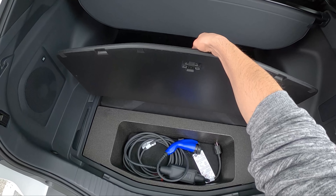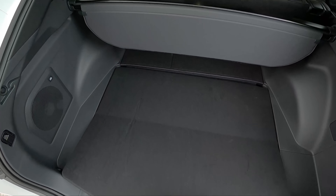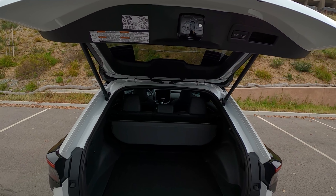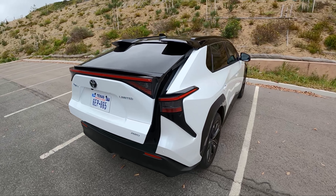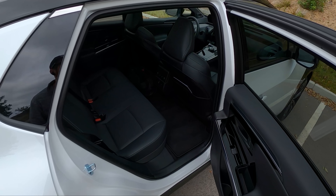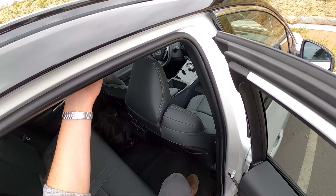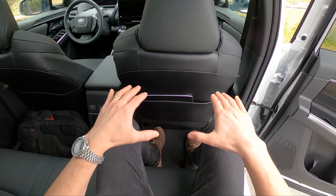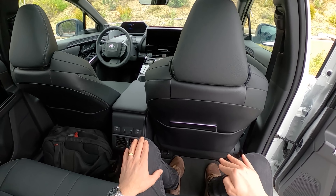A lot of cargo space in the back. No spare tire, unfortunately, but you do get a charge cable that comes with the vehicle. The all-wheel drive BZ4X can DC fast charge at a maximum of 100 kilowatts, going from about 0% to 80% in under an hour. A lot of back seat room. Pretty flat floor — there's a little bit of a hump in the center, but for the most part it's flat. Your feet are raised up a little more than normal in the back seats because of that battery pack.